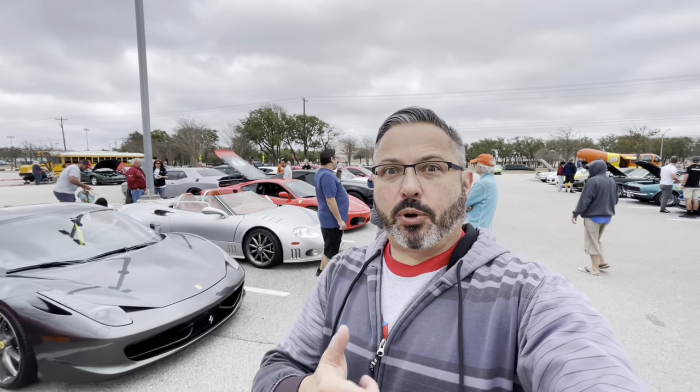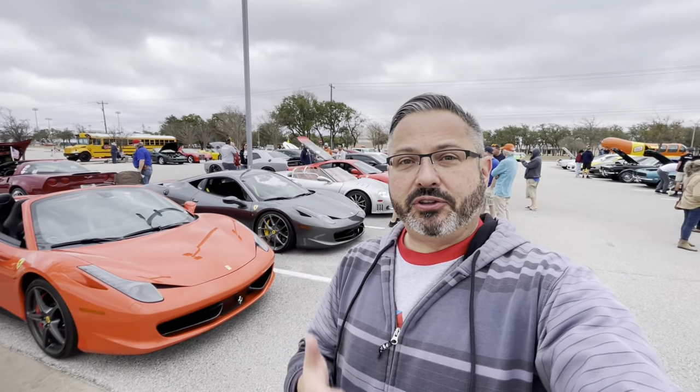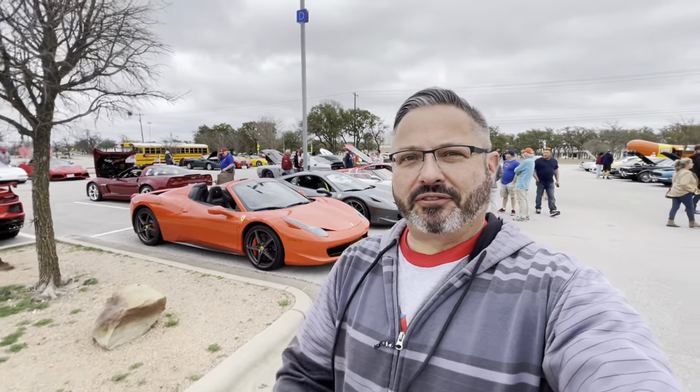Hey guys, we are here at Cedar Park, Texas for the Rock and Rides car show. There are about 250 to 300 entrants. Let's go find some of the really cool stuff today.